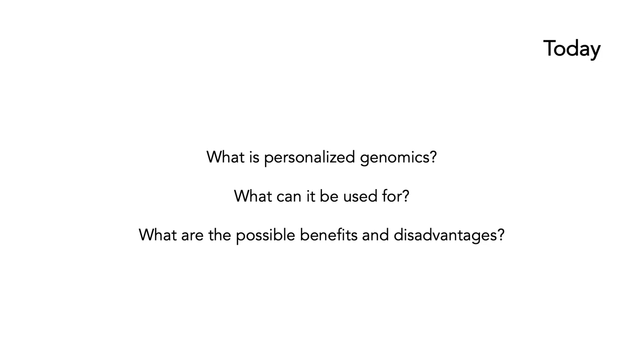Today we're going to look at what personalized genomics is, what it can be used for, and increasingly what it is used for, and what are the possible benefits and the possible disadvantages.